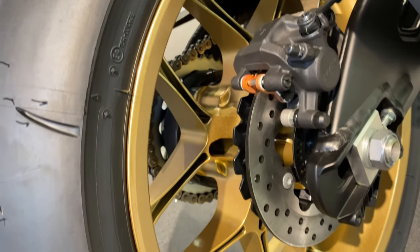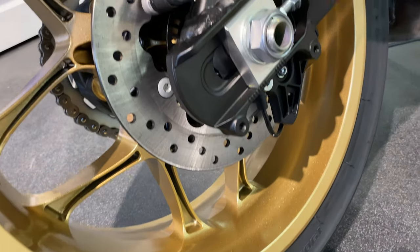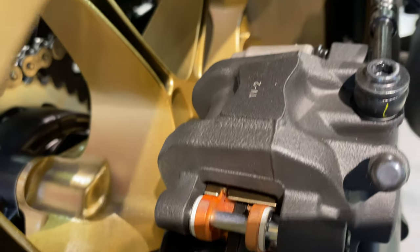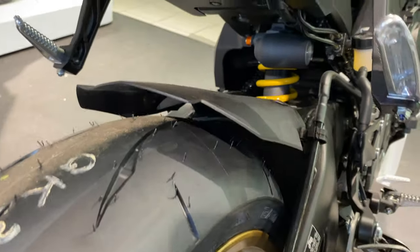The rear brake is a 220 millimeter hydraulic disc with ABS, and again it's all connected to EBM — engine brake management — like a brake control system.